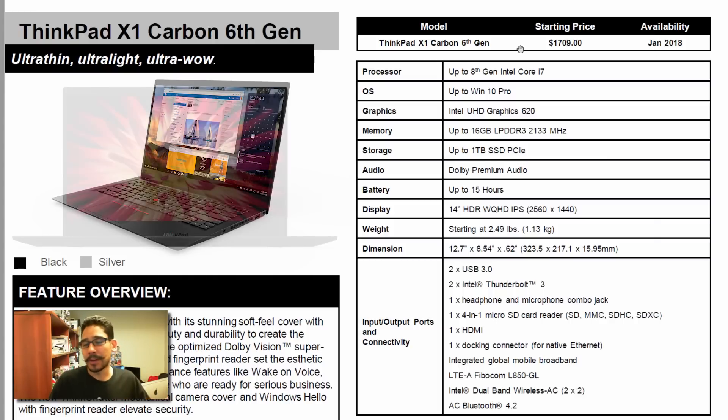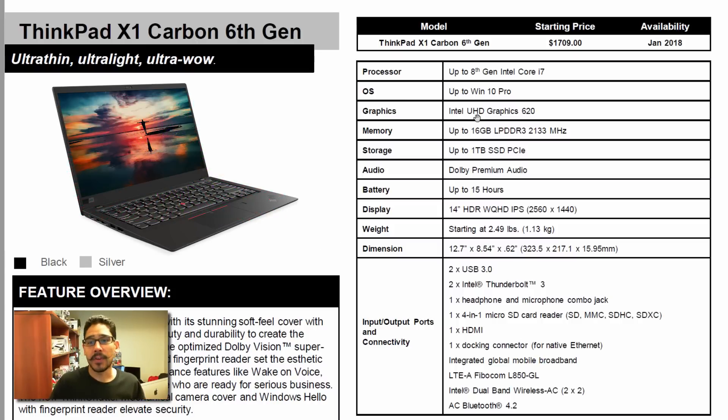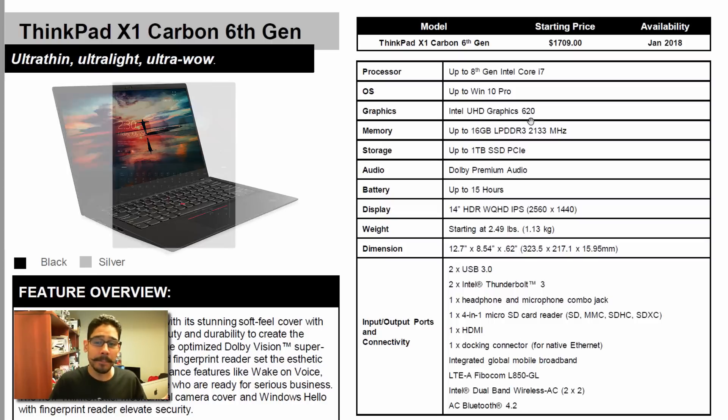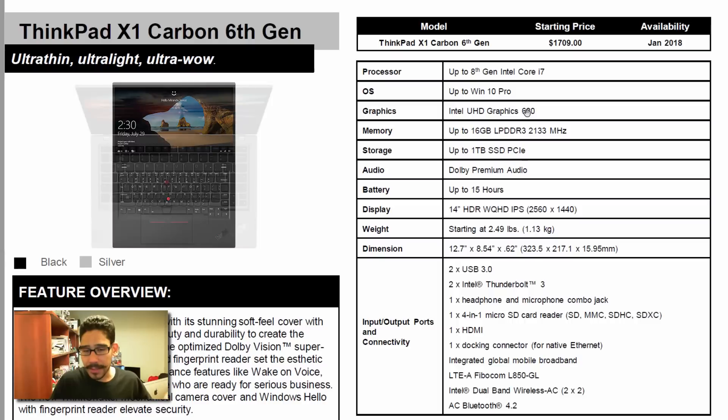All three laptops I'm going to show you guys share the same basic configuration: the processor is up to 8th Generation i7, the operating system is Windows 10 Pro 64-bit, and the graphics is an Intel UHD 620. The 8th Gen i7 processors always come with the 620, so it's standard.